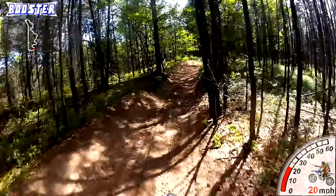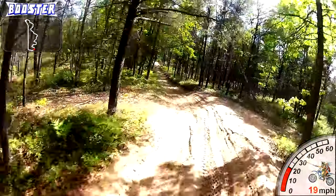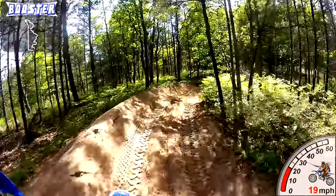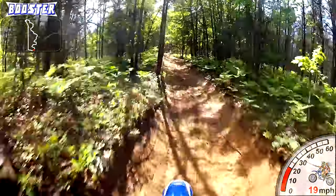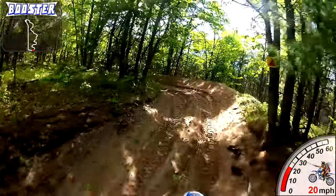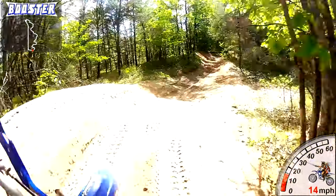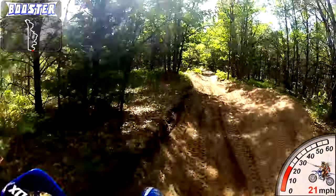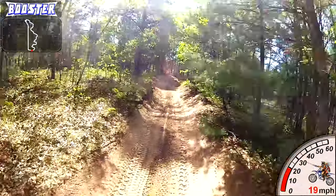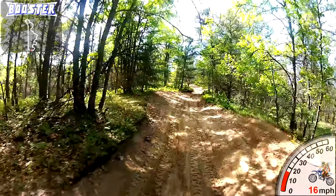Down low it feels good, up high it feels like it's pulling good and hard. So I'm going to play with the needle position and maybe the fuel-to-air screw a little bit, because I don't think the jetting is that far off. It pulls good on the bottom, it pulls good up high — it's just in the middle where it's got a little hangup. Just a small thing that needs to be tweaked.